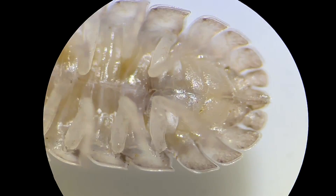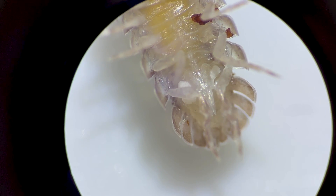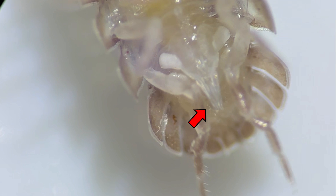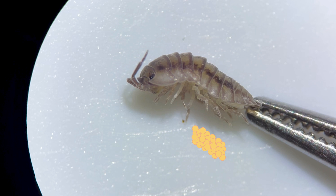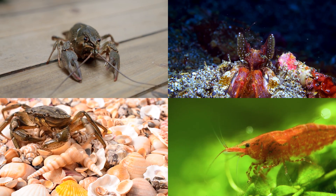Inspecting the abdomen, it's covered with flat appendages that differ between sexes. Males have some appendages elongated into reproductive organs, while females have uniformly flat ones. Female pill bugs also carry their eggs in their abdomen, similar to how shrimp and crayfish do. Pill bugs really resemble other crustaceans, don't they?